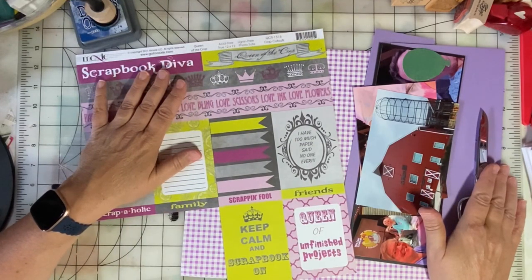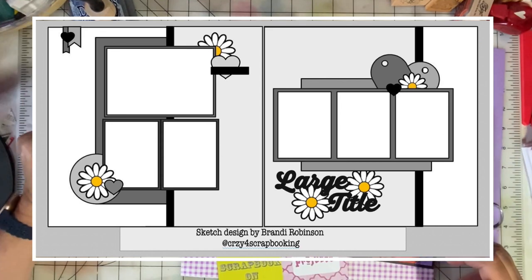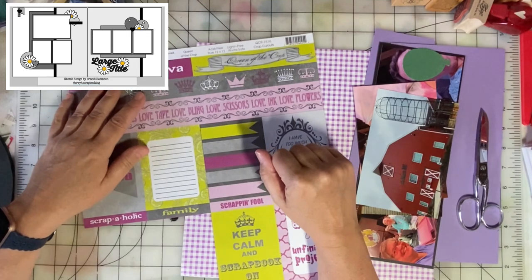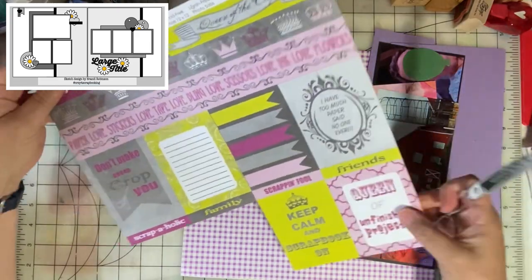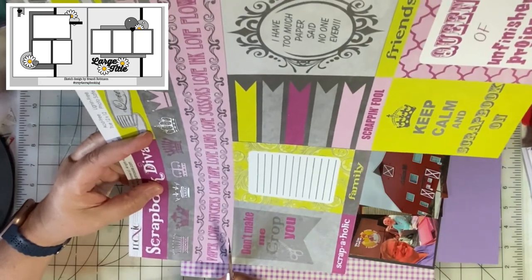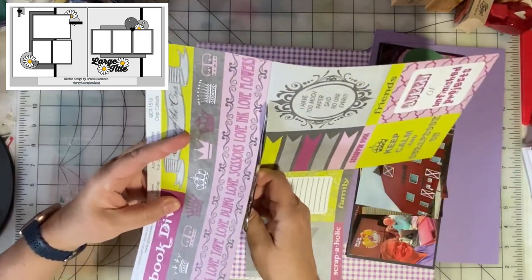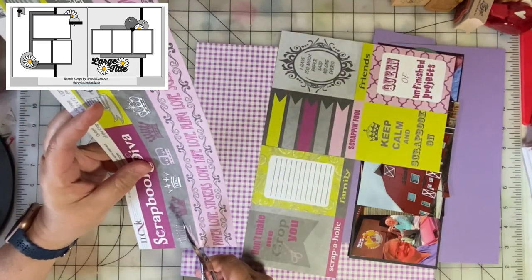The sketch is by Brandy Robinson — it's a wonderful two-page sketch and I'll link to her Instagram down in the description. Her handle is Crazy for Scrapbooking. Our host of 30 Days of Sketches is Christy of Christy's Beautiful Life, and I'll link to her in the description along with a YouTube playlist. There are a lot of YouTube creators making content based on these sketches, and it's fun to see all the inspiration out there.